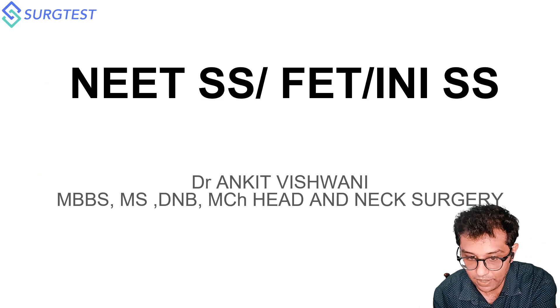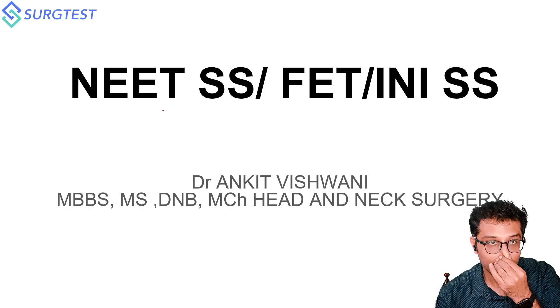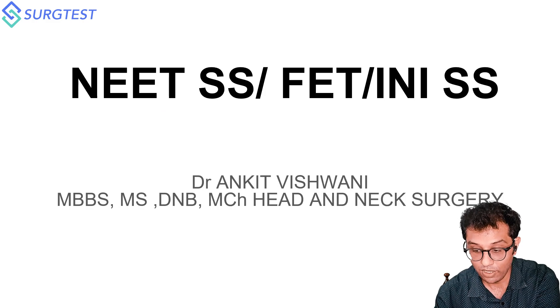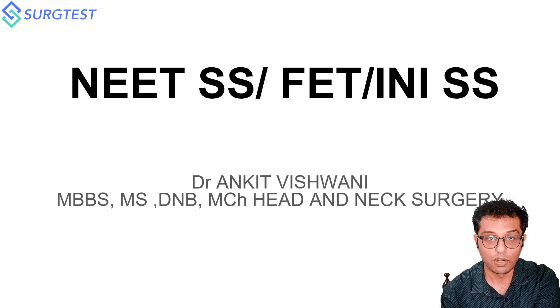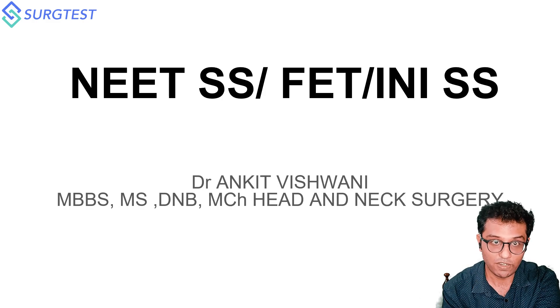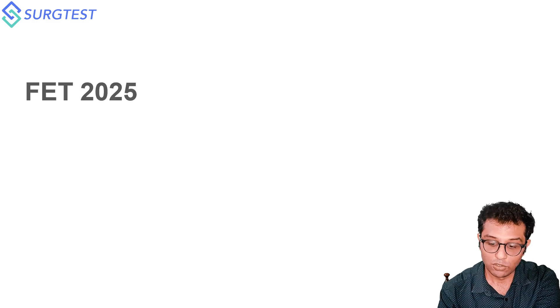Today I'll be discussing the examination pattern, since the exam is coming nearby. It's a short video on what areas you should focus on, what is the exam pattern, which college you will get after clearing which exam, what is the Fellowship Entrance Test, what is Fellowship of National Boards, and what comes in INI SS and NEETSS.